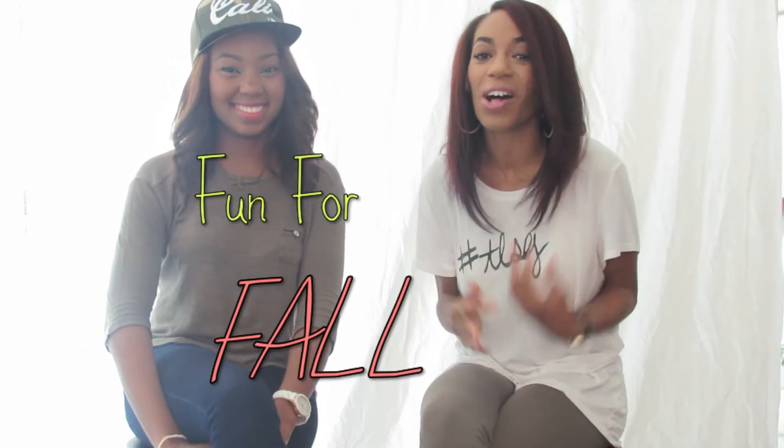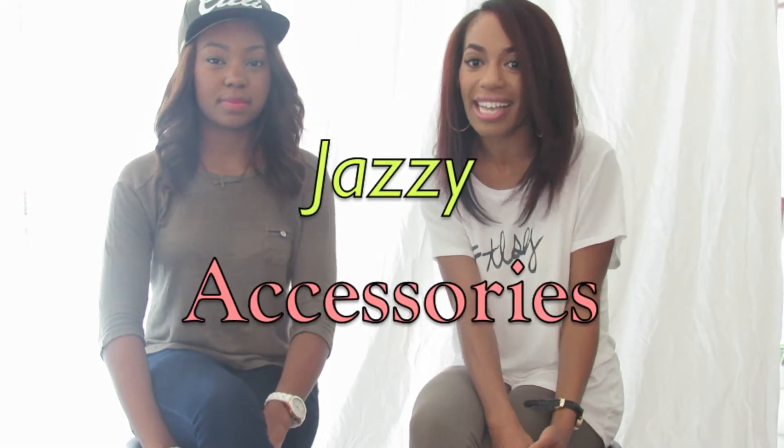Hello, it's Sandrea of ThatLittleSouthernGirl.com. Hopefully you're having a super blessed morning, afternoon, evening, or night. It is Wednesday morning. I'm here with the lovely Erica and she is going to assist me on Fun for Fall number three. I've done one and two and I will link to the videos down in the description. For this one we are doing Fun for Fall number three: Jazzy Accessories.